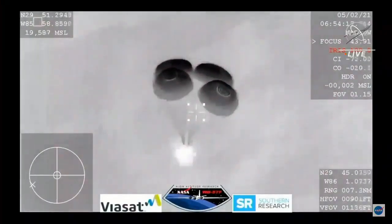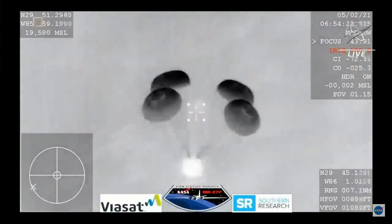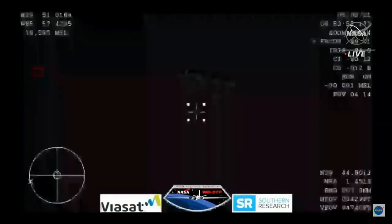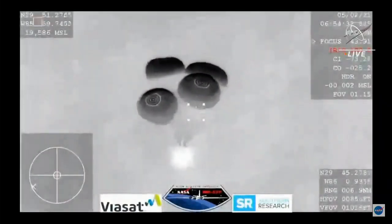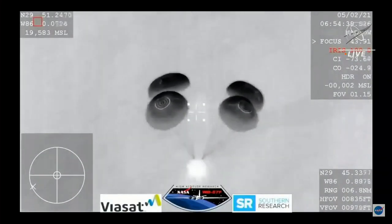Still getting these incredible views even though we are in a nighttime splashdown. We are waiting for visuals of splashdown. The Dragon 1 program had great success with water landings, with 20 successful splashdowns over the course of that program, nine of which were carried out by flight-proven Dragon spacecraft.